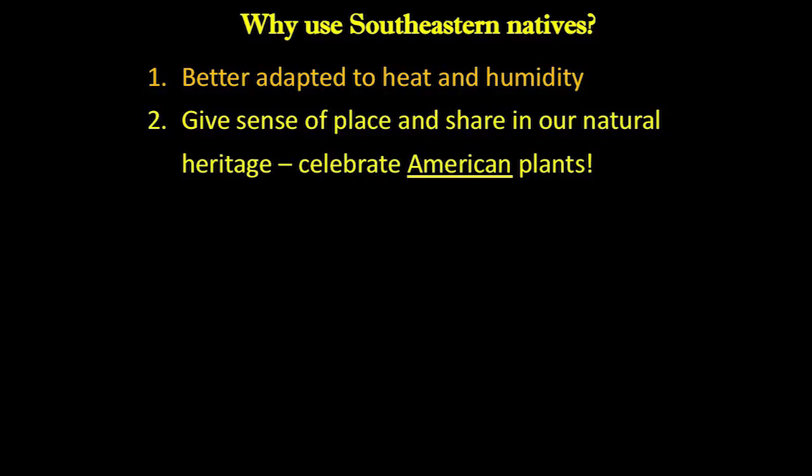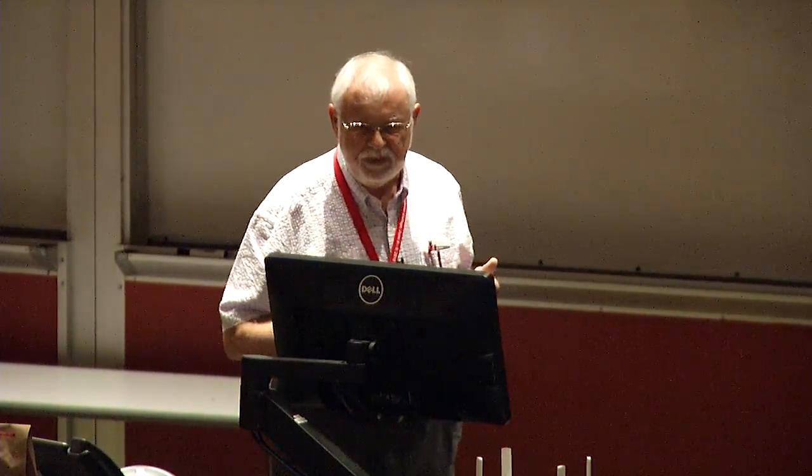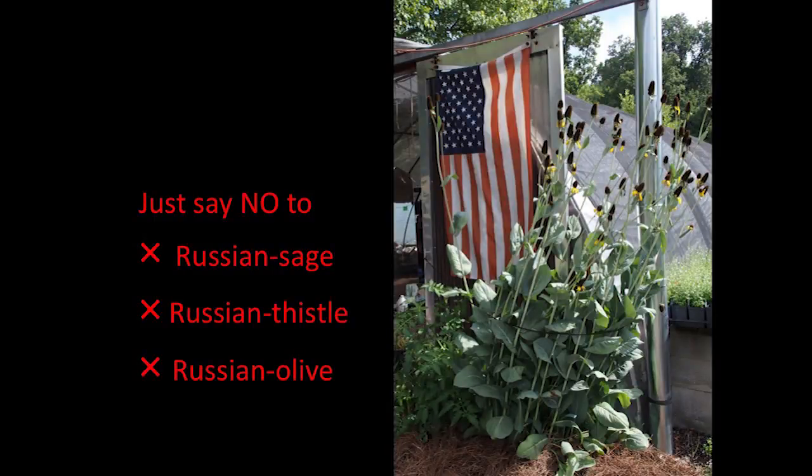The second reason to use southeastern natives: they give a sense of place and allow you to share in our natural heritage. Plant things that look like they grew here. The highway department is trying to do this more — they've just passed a law to plant more local plants along the highways. I think we need to celebrate American plants more. Just say no to Russian sage, Russian thistle, Russian olive. Plant American. Make America green again.